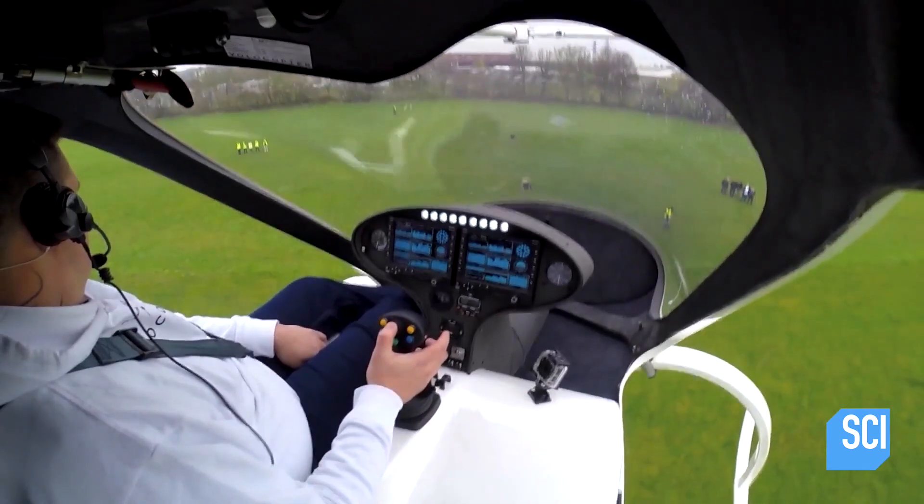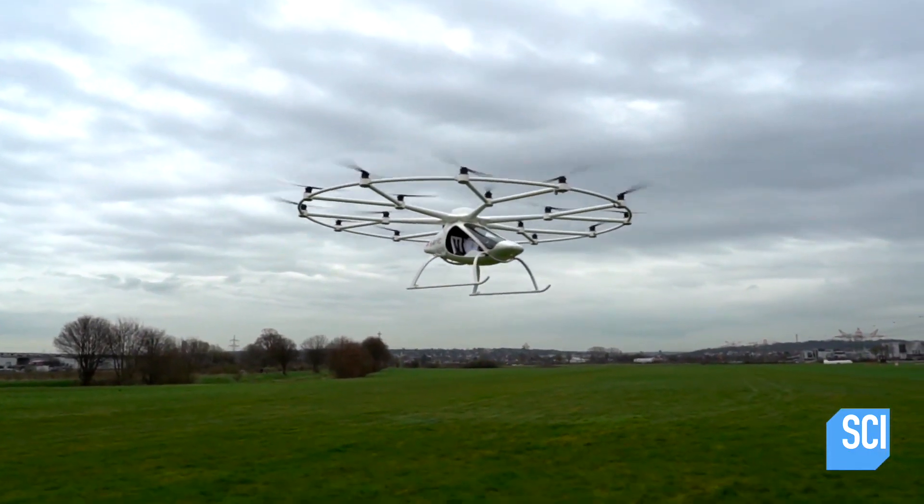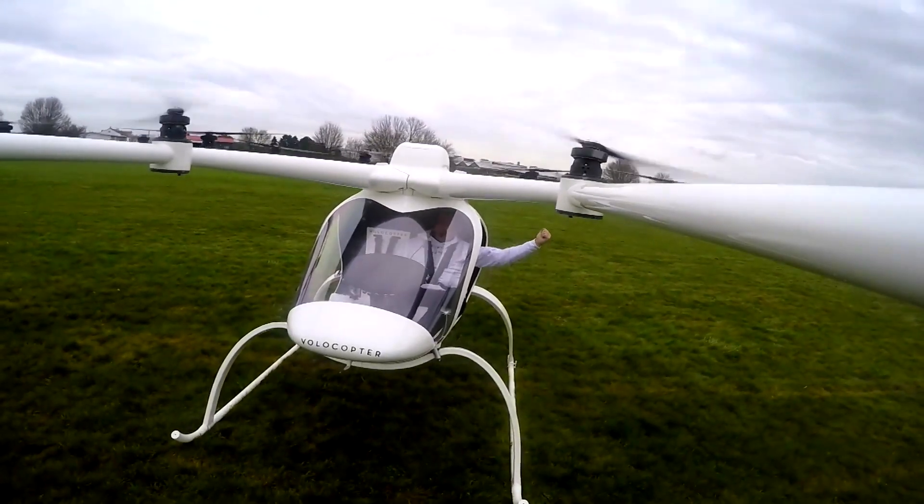Landing any sort of airborne vehicle is always one of the trickiest parts of piloting it. But the Volocopter is equipped with sensors, meaning it can detect the terrain, how far away it is, and at the push of a button, land itself safely. Mind blown.